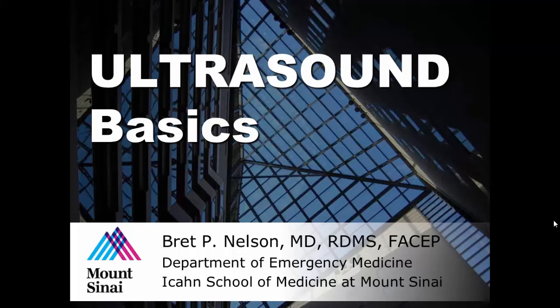My name is Brett Nelson from the Department of Emergency Medicine, the Icahn School of Medicine at Mount Sinai, and welcome to Ultrasound Basics. We're going to go over an introduction to ultrasound, which is meant for people who are probably picking up the probe for the first time, or maybe you took a course a while ago and want to see what all the kids are doing these days.